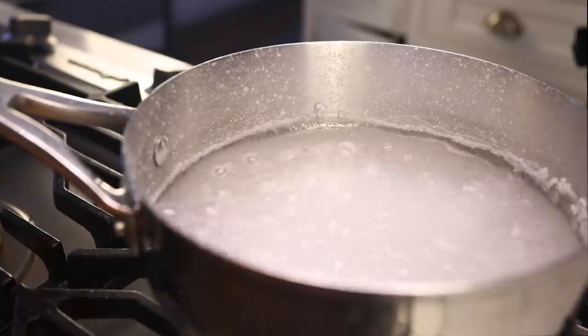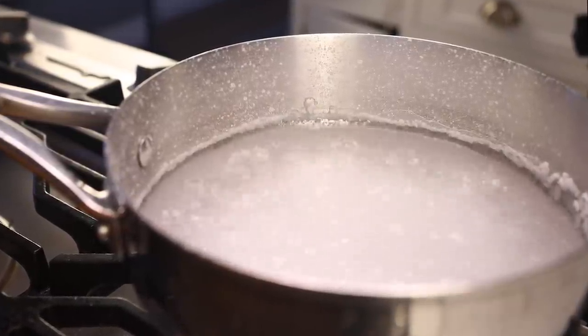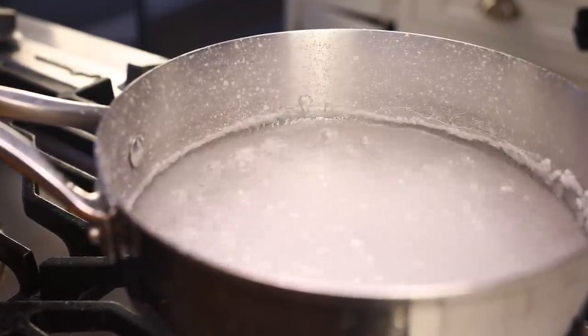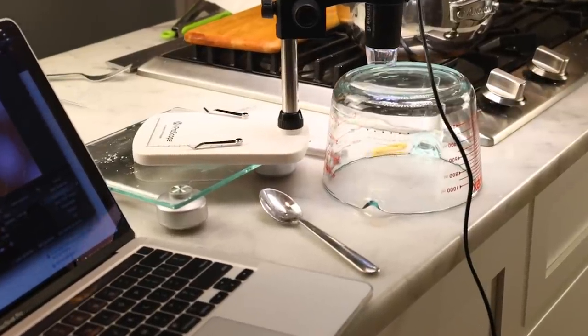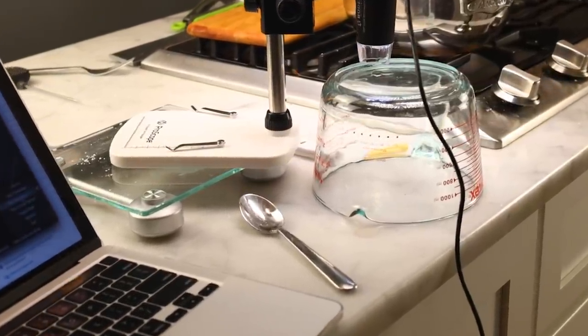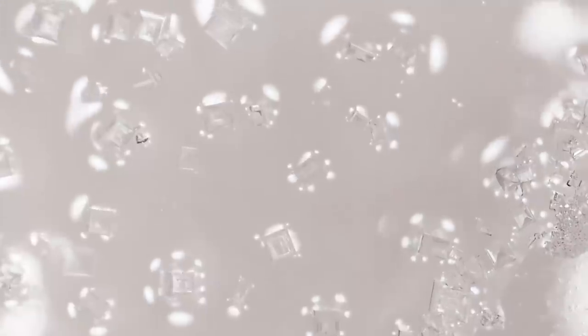I can actually show you this happening. This is some brine that I have supersaturated by boiling. Hot water can hold way more salt in solution than cool water can. I lay a film of that brine on a glass surface. It rapidly starts to cool down. It can't hold all of that salt in solution anymore, so crystals start forming really fast. What I'm showing you under the microscope camera happened over the course of just a few minutes. Look at those hoppers form.